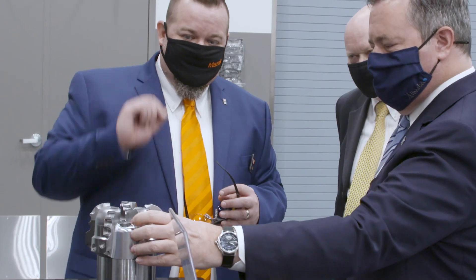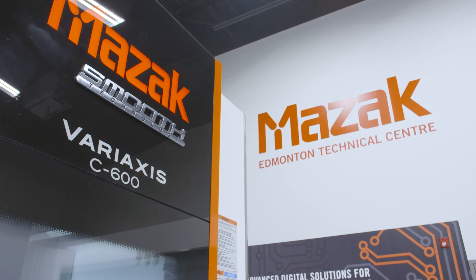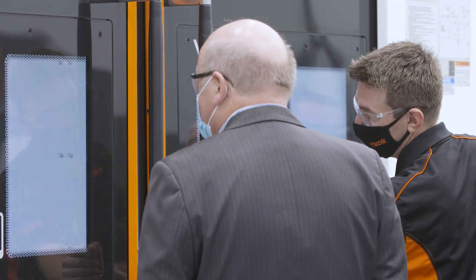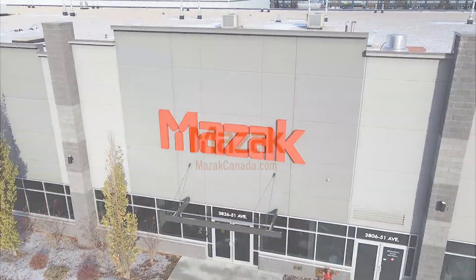Western Canada is home to some of the world's most advanced manufacturers, and at the Edmonton Technical Centre, we're excited to show you how MAZAC can take your operations even further. Call us today to schedule a meeting so you can experience the advantages of working directly with your partners at MAZAC, and discover new ways to realise part production perfection.